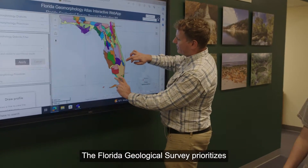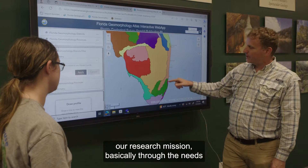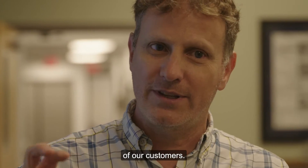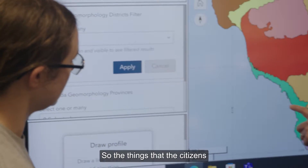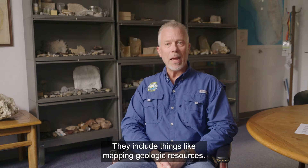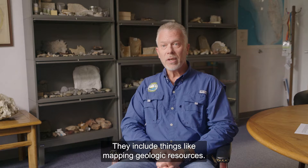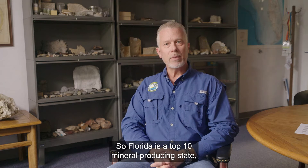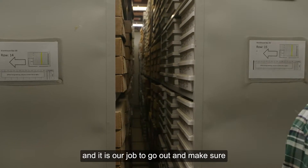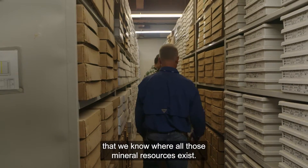The Florida Geological Survey prioritizes our research mission through the needs of our customers — the citizens of the state of Florida. This includes mapping geologic resources. Florida is a top 10 mineral producing state, and it is our job to go out and make sure that we know where all those mineral resources exist.